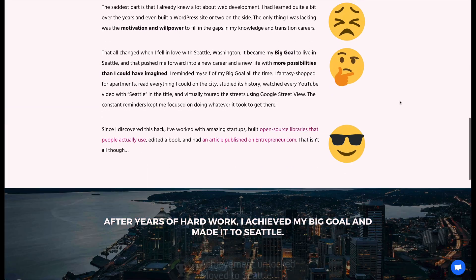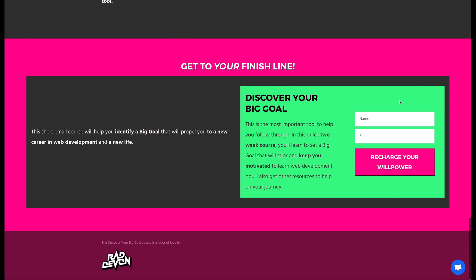So if you need some help, I've got a short email course that will hold your hand and take you through the process. You can always hit reply on one of those emails and ask me a question or run an idea by me — I'm happy to help.